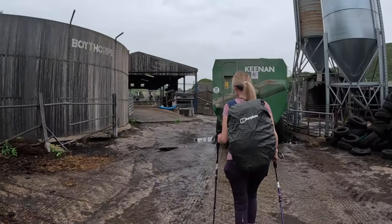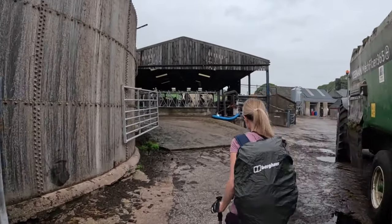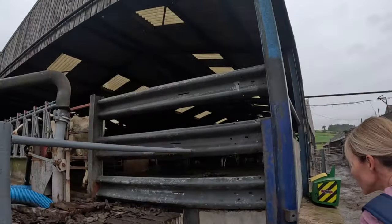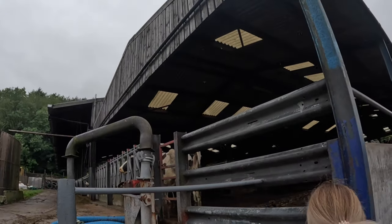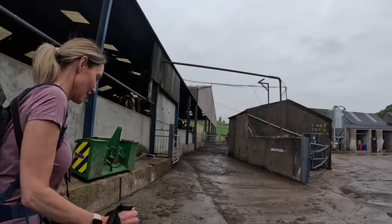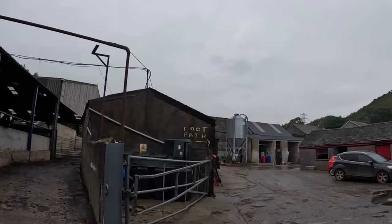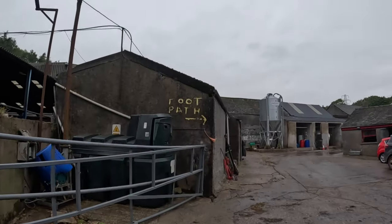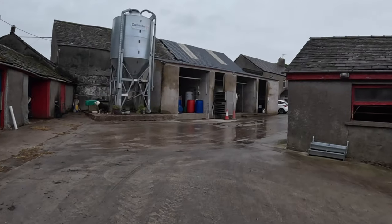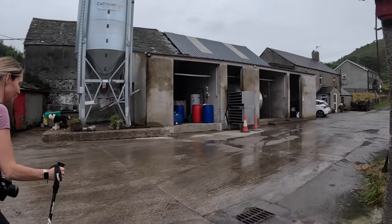There's a big cow there. That's a big dairy farm. It's slipping underfoot - there you go, root path.